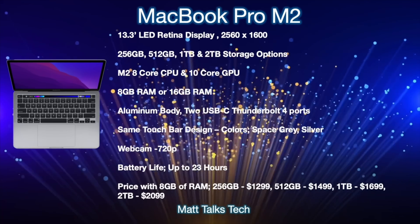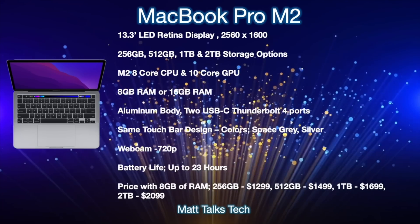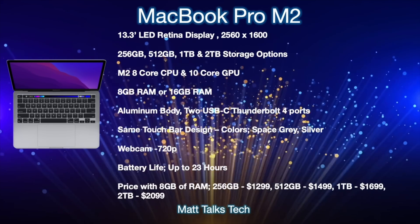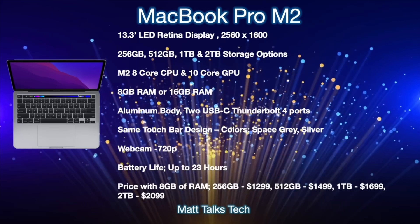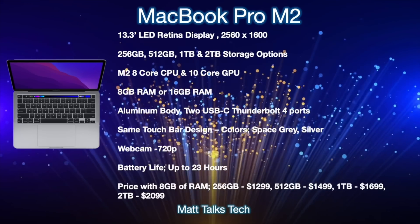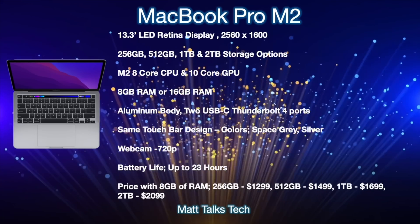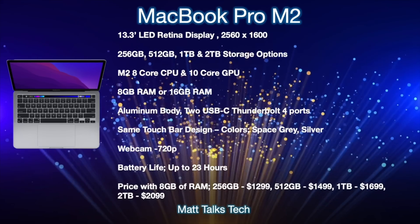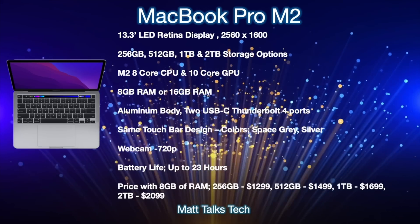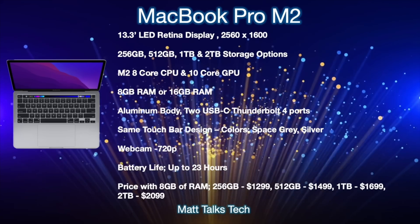On pricing: the base configuration with 8GB of RAM and 256GB of storage will come in at $1,299 USD — the same price as the current M1 MacBook Pro. The 512GB model will be $1,499, the 1TB model $1,699, and the 2TB option at $2,099. Changing the RAM or storage configuration will of course result in different prices.